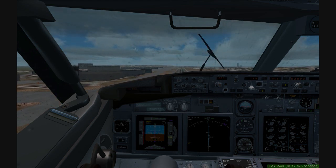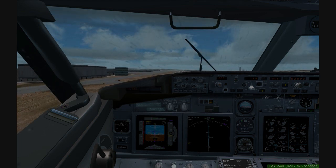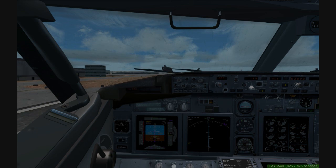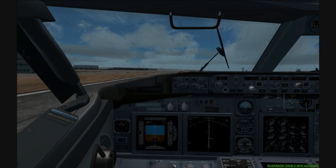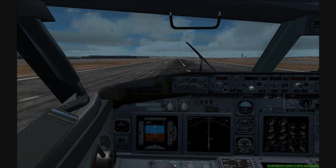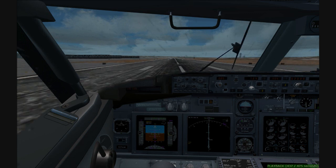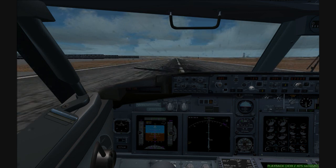Approach, Command Air 182, level 7,700 for 6,000. Descend and maintain 4,000, Command 182. Command 182, Boston approach, good morning. 4,000, Command 182. Canada 354, turn right heading 310. Right turn 310, Canada 354.